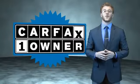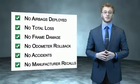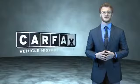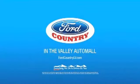This is a Carfax 100 vehicle which qualifies for the Carfax buyback guarantee. Be sure to find a complimentary copy of the Carfax Vehicle History Report online or contact the dealership. Just say, show me the Carfax. Visit Ford Country in the Valley Auto Mall today.